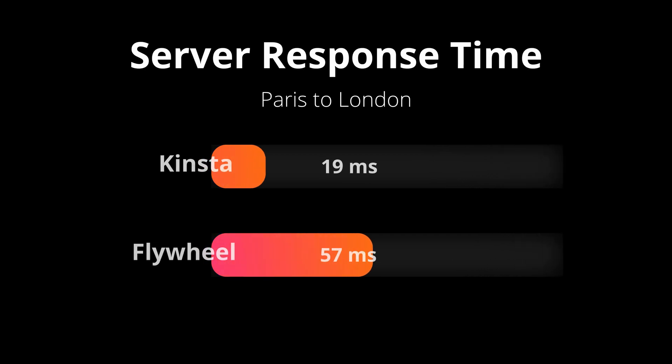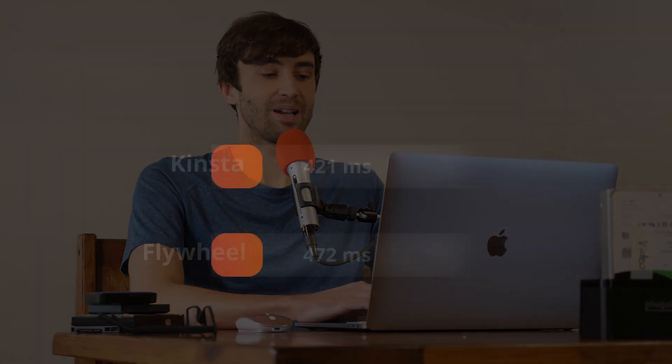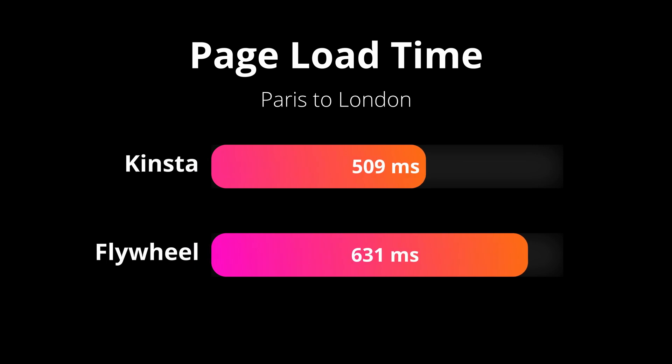With the results in, let's look at the first set of page speed tests. That metric is the server response time. On average, Kinsta responded in just 19 milliseconds, while Flywheel had a 57 millisecond average response time. The second set of tests was the time to first paint, and Kinsta on average responded in 421 milliseconds, while Flywheel was 472 milliseconds. And finally, probably most importantly, the last set of tests was the page load time — Kinsta on average 509 milliseconds, while Flywheel had an average page load time of 631 milliseconds.